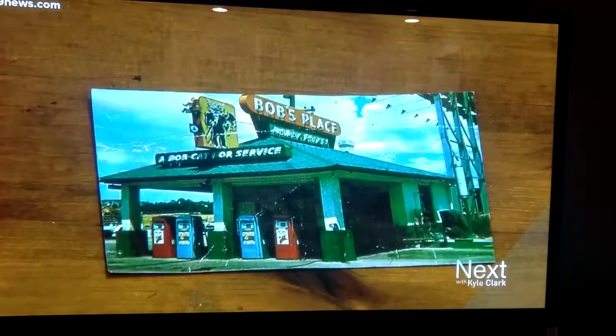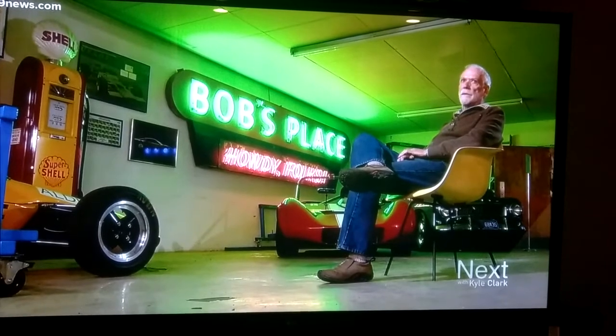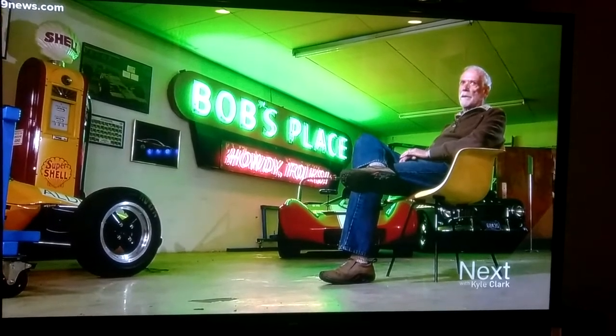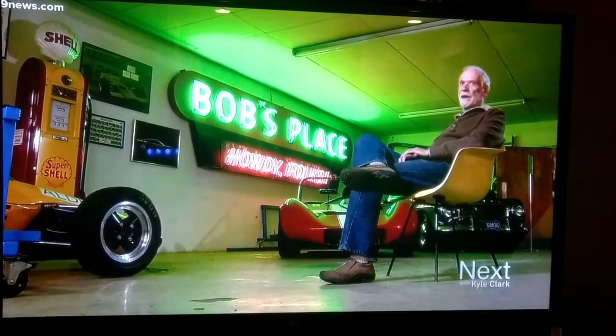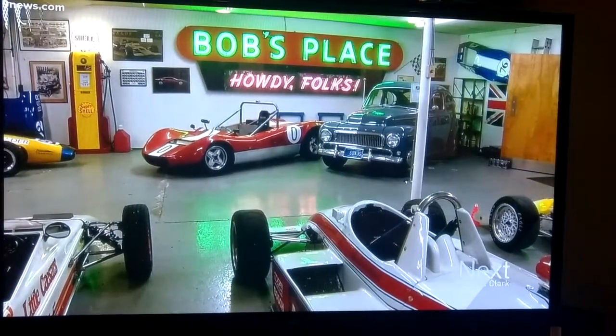So in '94, when I saw that the building was being torn down, I thought, oh my gosh, what's going to happen to that sign? My name's Bob — wouldn't it be great to have a sign that says Bob's Place? When people see it and remember it, it's a pretty nice thing to be able to preserve it.